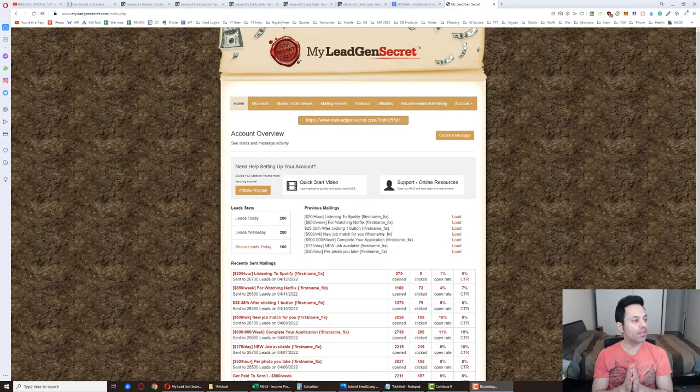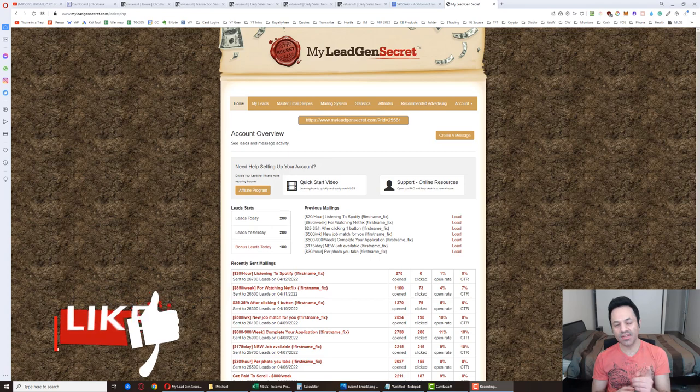We're on day 134 of my case study testing out the MyLegion Secret system. My name is Mike Eiser, and if you're new here, do hit the like button, subscribe, and bell icon on your way in.